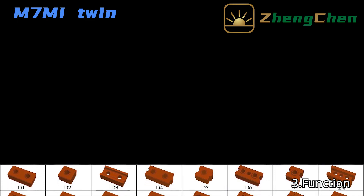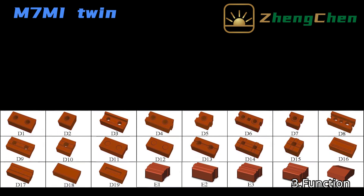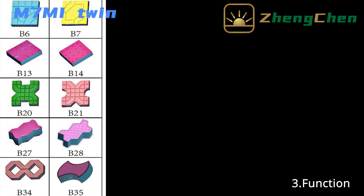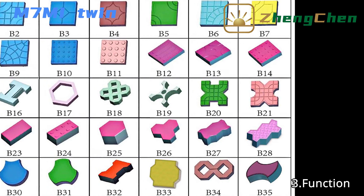The M7MI can produce many different shaped blocks by changing the mold. It is mainly used to produce solid interlocking blocks, and paving blocks can also be produced. You can get many different blocks by using one set block machine.